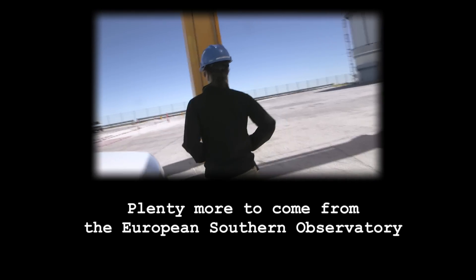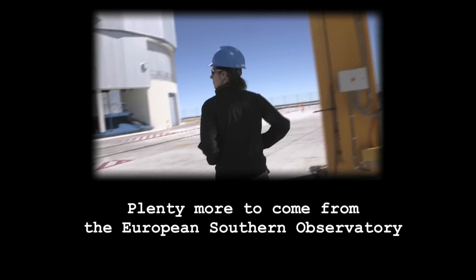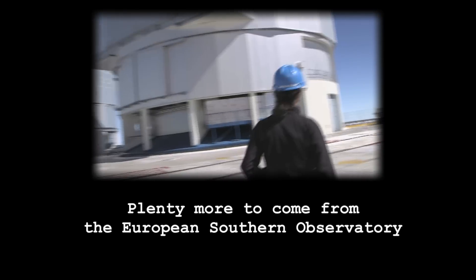We've just come out of UT-4, and now we're going to go and have a look at UT-3.